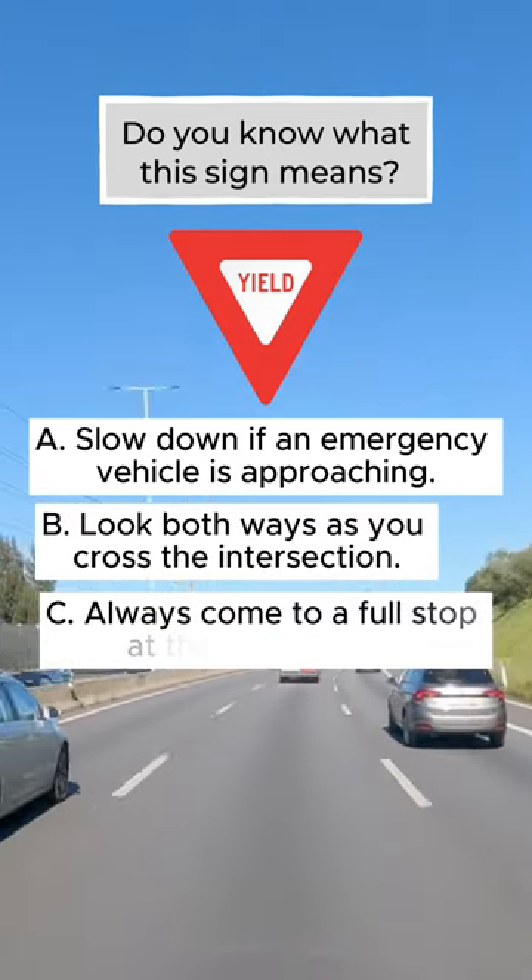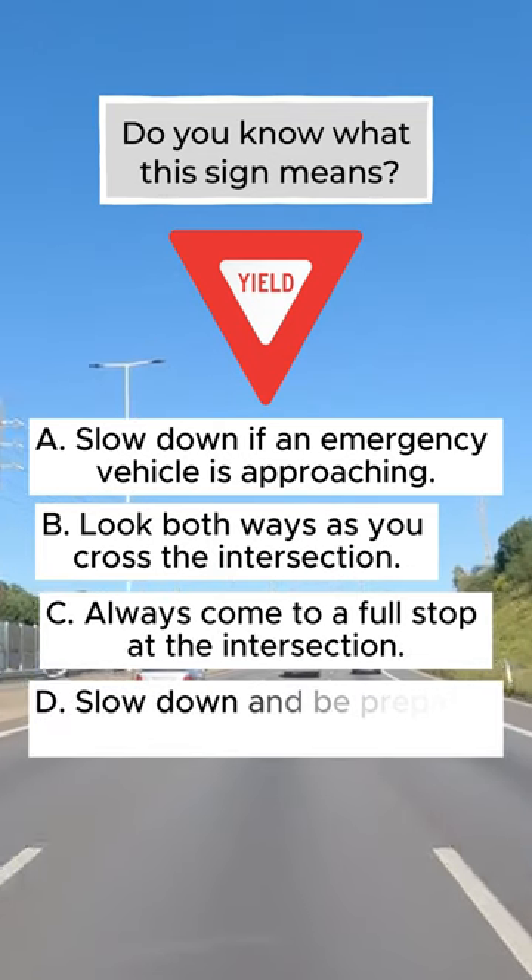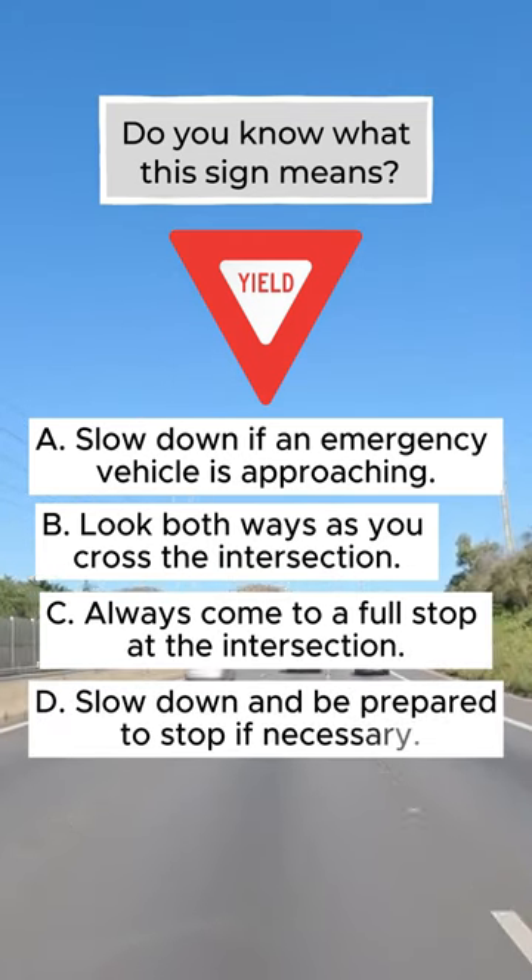C: Always come to a full stop at the intersection. D: Slow down and be prepared to stop if necessary.